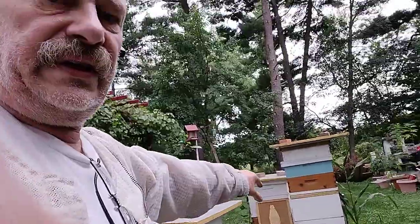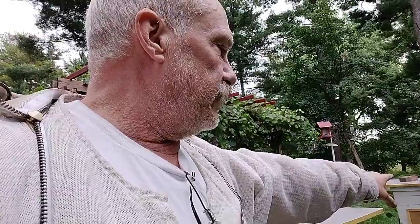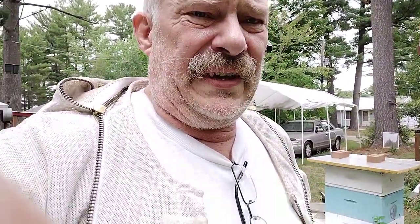Everything's got fifties, including the queen that's supposed to possibly come out and mate over the double screen board there. That's the Saskatraz. The Saskatraz that I've had had the lowest mite count — it was two mites. The Bolton was four. This Italian over here was 15. All the other ones were about four or five. We can deal with that. But the Saskatraz has got the lowest amount of mites, and that's wonderful.